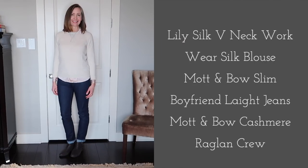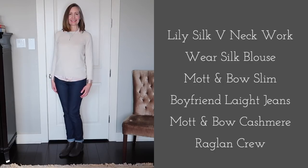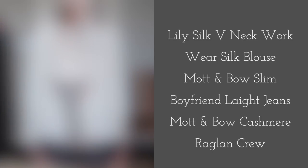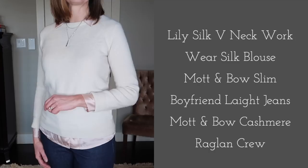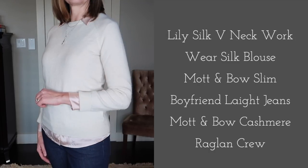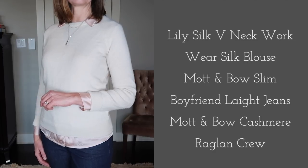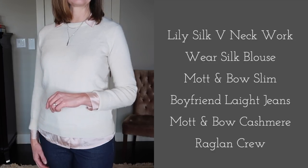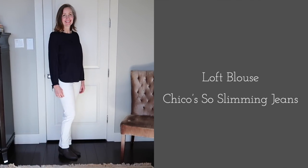I also love wearing it under this cream-colored cashmere sweater from Mott & Bow. They make the best cashmere sweaters — I have three in my wardrobe and highly recommend them. One of the biggest benefits of having a 10-item wardrobe is opting for quality over quantity, so I'm able to add really high-quality pieces I'll use season after season. That said, high quality doesn't always mean expensive.